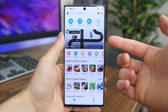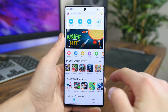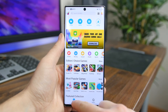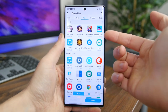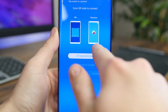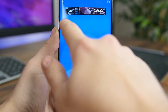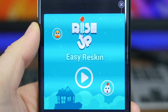SHAREit lets you transfer and share information across devices way faster than Bluetooth. In fact, its highest speed goes up to 20 megabytes per second, which is 200 times faster than Bluetooth. You can transfer all types of files — photos, videos, music, and more — across devices. There's also a built-in video and music player to view whatever you are sending or receiving. It's super easy and a great app to have in your arsenal.